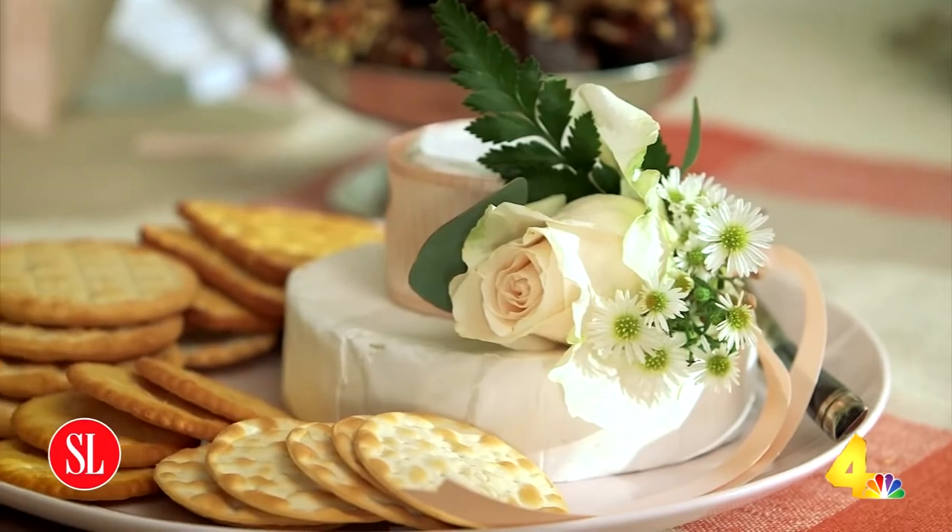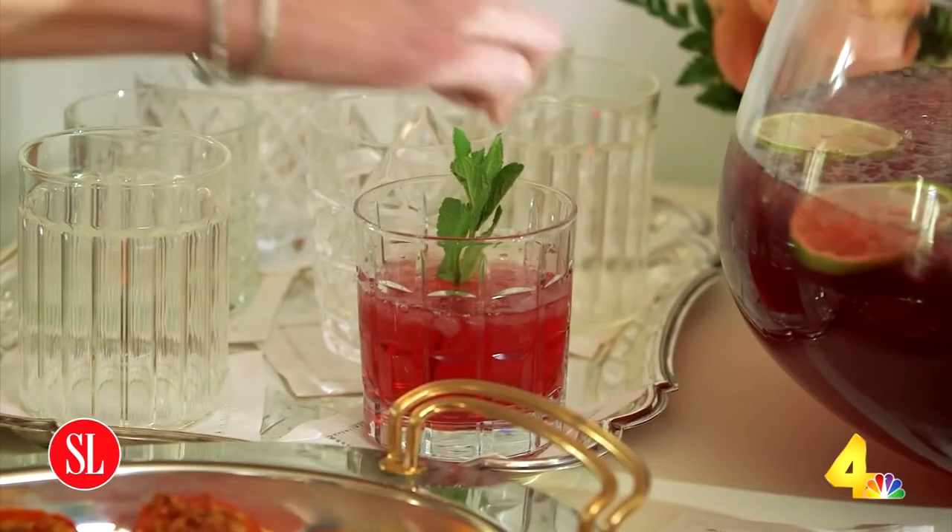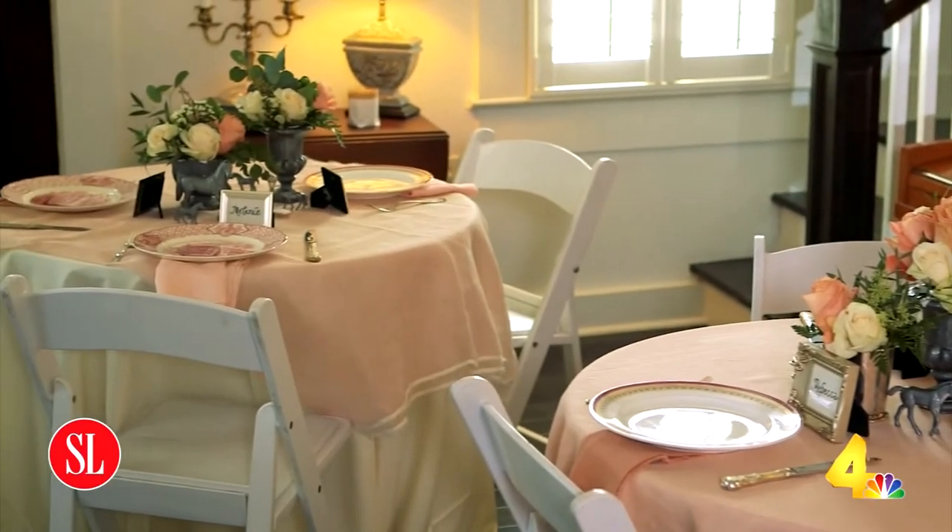No Derby party is complete without a fascinator. My guests are about to start arriving dressed to the nines. This is my wedding shower — I was able to pull it off pretty inexpensively and without a whole lot of extra work going into it, and honestly, I had a pretty good time. We'll see you next time on Hey Y'all.